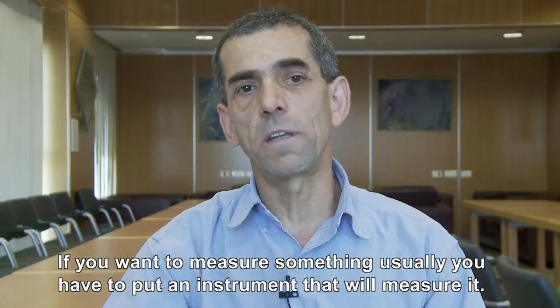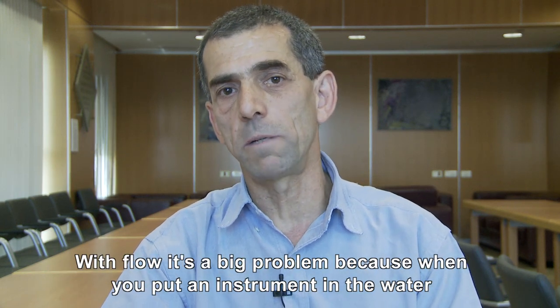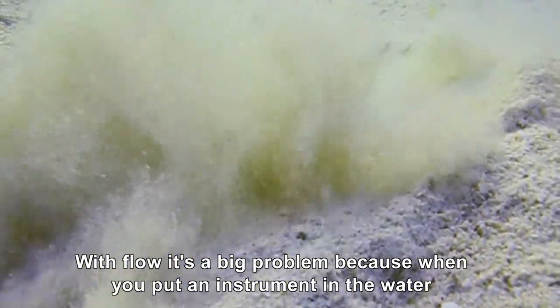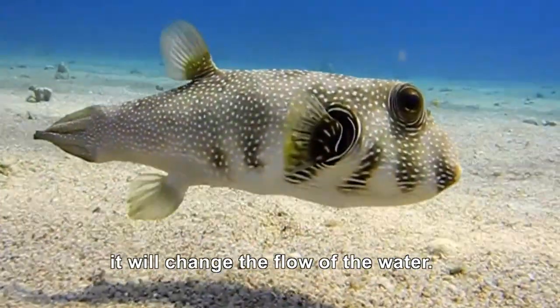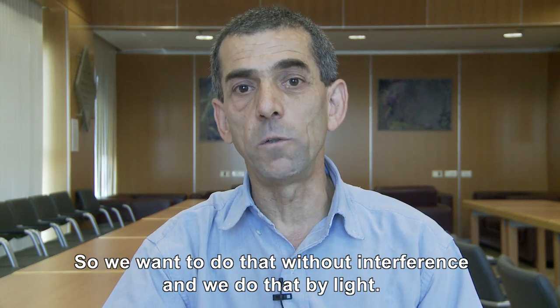If you want to measure something, usually you have to put an instrument that will measure it. With flow it's a big problem, because when you put an instrument inside the water, it will change the flow. So what we want to do is to do it without any interference, and we do that by light.